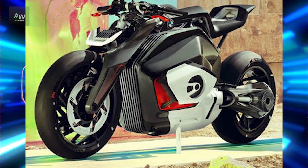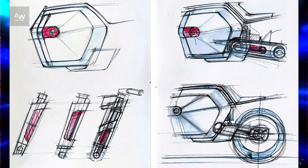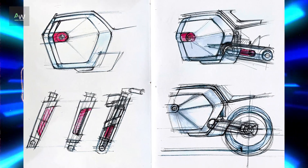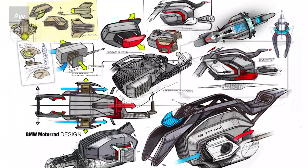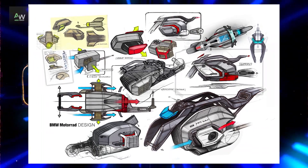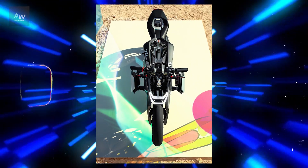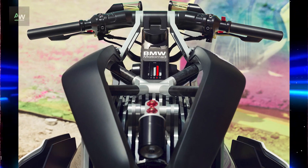Despite its electric nature, the Vision DC Roadster is not lacking in performance. On the contrary, it boasts impressive acceleration, torque and agility, thanks to its advanced electric propulsion system and lightweight construction. The electric motor delivers instantaneous power delivery, providing riders with an exhilarating riding experience unlike any other.